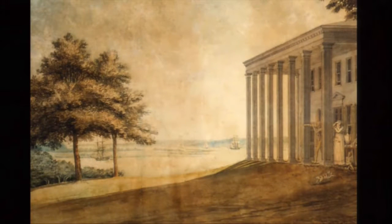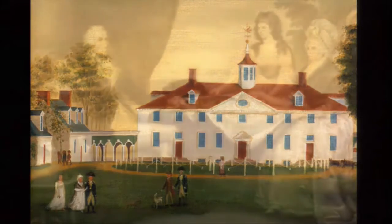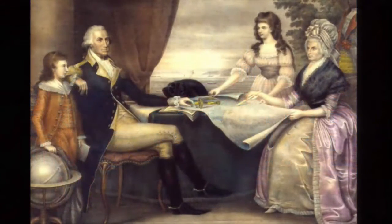Washington said goodbye to the United States government as it was at that time, and went into retirement at his riverfront plantation at Mount Vernon, just south of Alexandria, Virginia, where he intended to live out the remainder of his days. We see a couple of views of Mount Vernon — with his family, he would go into the sunset and live out his life as an American citizen. However, duty would call.